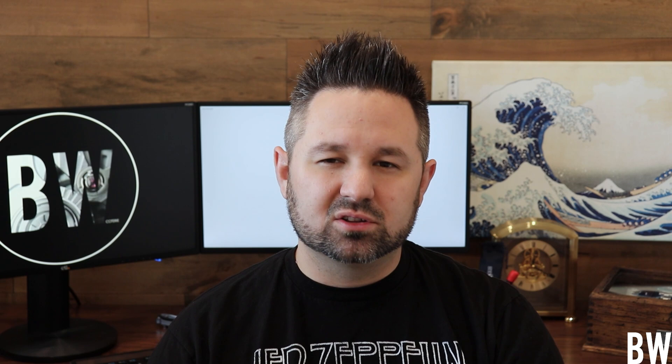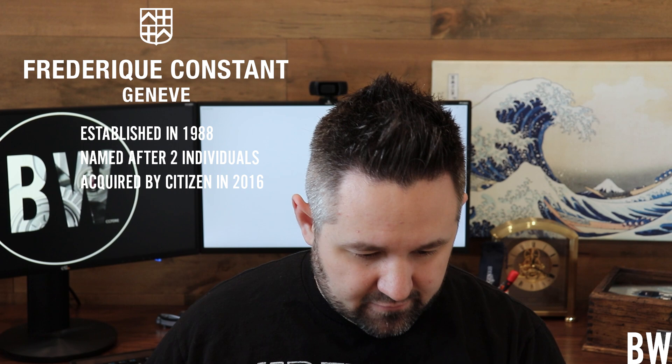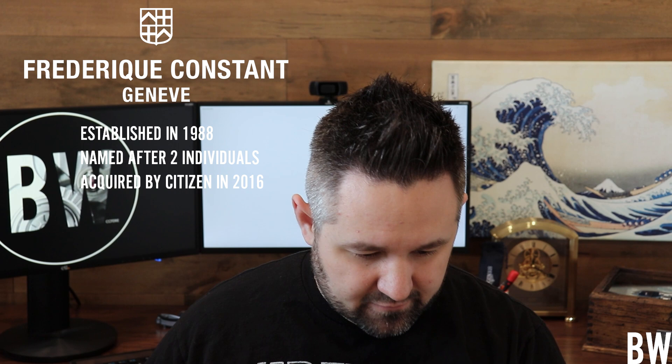Let me start off with a few notes for those of you unfamiliar with this brand. The slogan is 'Live Your Passion,' which is a good slogan. The company was established in 1988. The name comes from the two Danish founders — Frédéric Schreiner and Constant Stas — hence the name. Citizen acquired the company in 2016, and they're still made in Switzerland. They really focus on the $1,000 to $5,000 price point — that's their bread and butter — with more dressy, elegant watch styles.